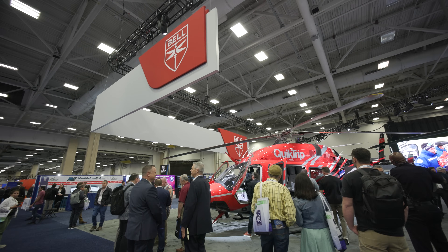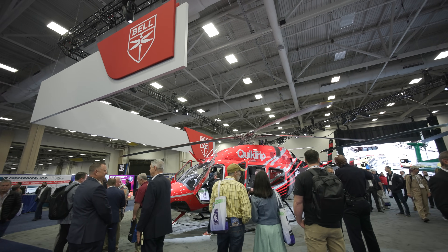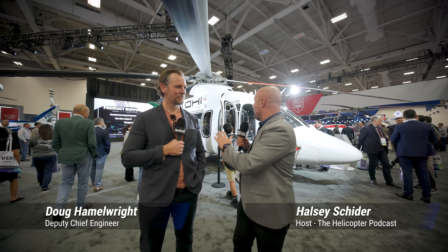It wouldn't be Verticon without stopping by the Bell booth. Bell is always putting on a big display, and this year I would say is actually the biggest and most exciting display that I've seen. I'm hanging out with Doug Hamill right here with Bell, and behind us we have the 525.